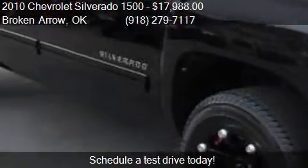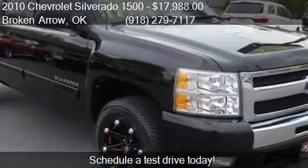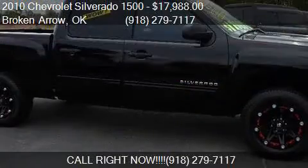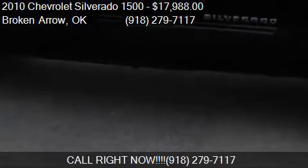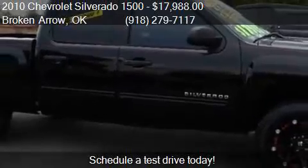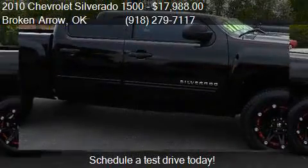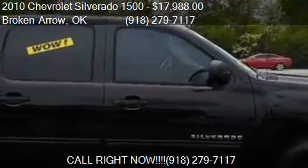Call us at 918-279-7117 or stop by our lot. Find us at 25501 E. Highway 51 in Broken Arrow, Oklahoma, on our website, or check us out on carsforsale.com.